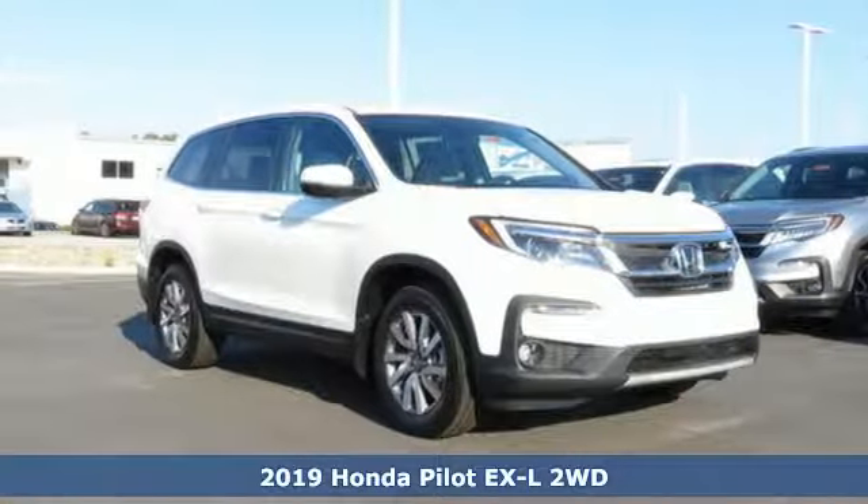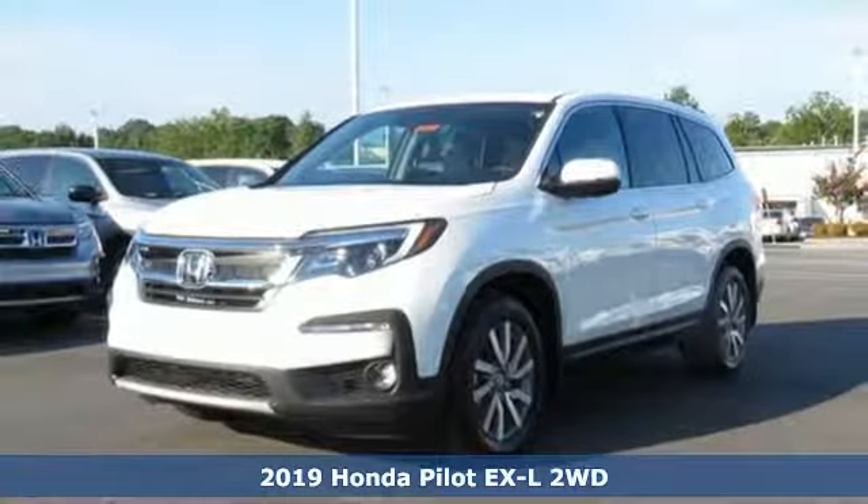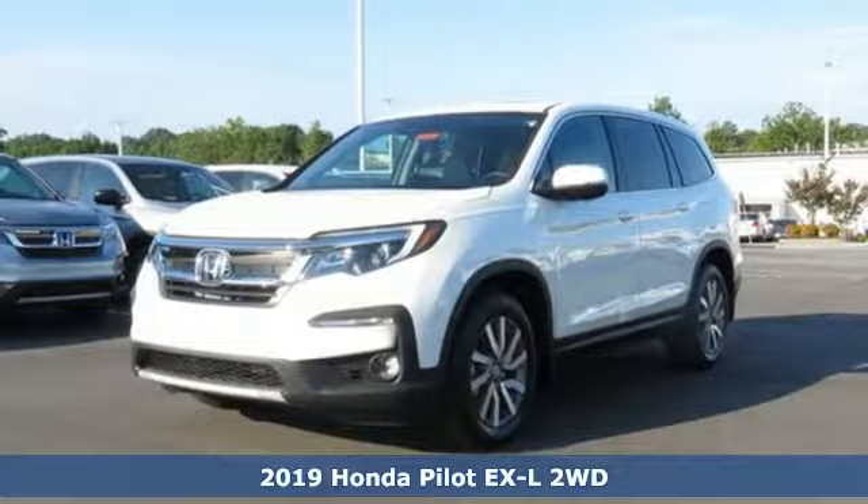Here's a new 2019 Honda Pilot. Style runs in the family and watch the family run to pile into this roomy Pilot.